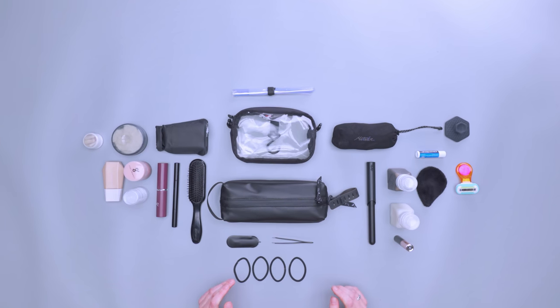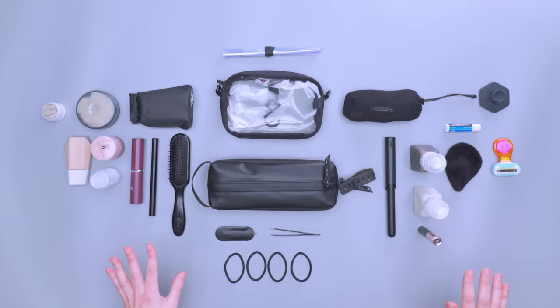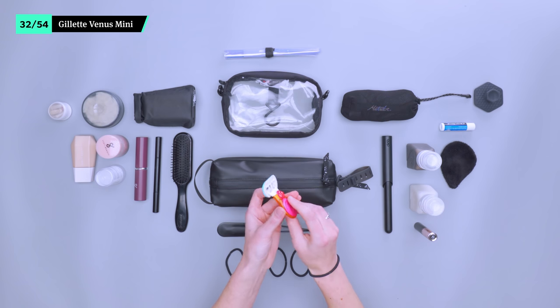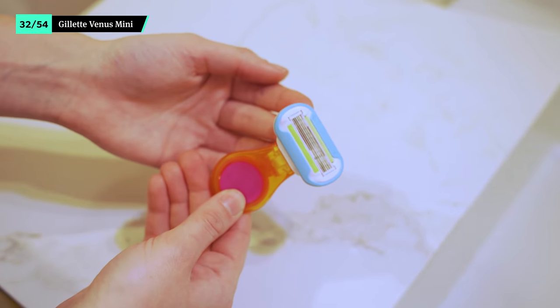Believe it or not, it's even possible to optimize your toiletries. Everything on this list is carry-on compliant so that you can breeze through airport security. Plus, you'll look great whether you're working at a coffee shop, running a conference, or just going out to dinner. This Gillette Venus Mini Razor is about as small as it gets. It's only available in pink at the time of this video, though if you can get past the look, the packability is hard to beat. Despite its small size, it's still comfortable to hold and doesn't slip.